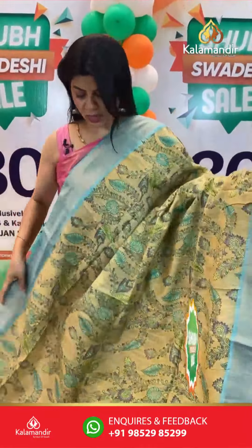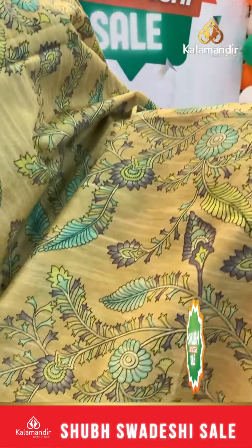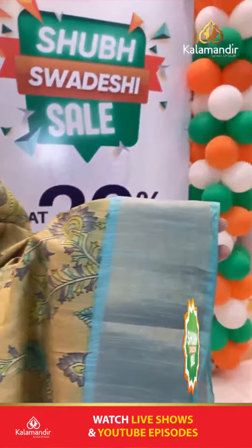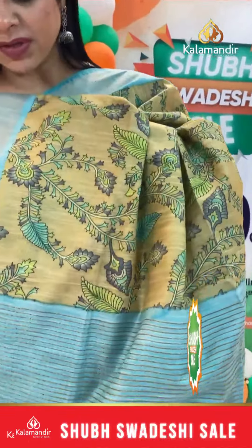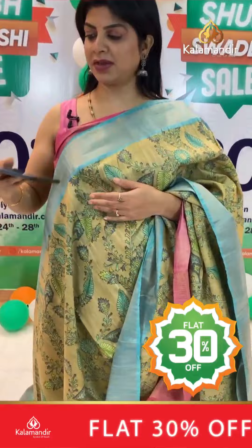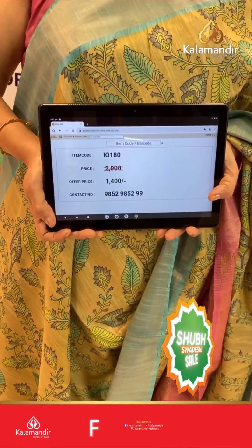Next saree: wintergreen and sea green with pink combination. Stems, florals and leaf print. Kuddi border. Contrast pallu with zari lines. Contrast printed blouse with border. Pricing: actual 2000, after discount 1400. IO 180 is the saree code.